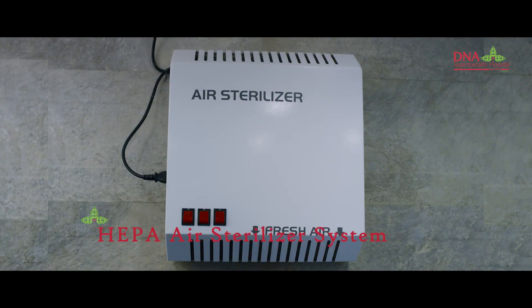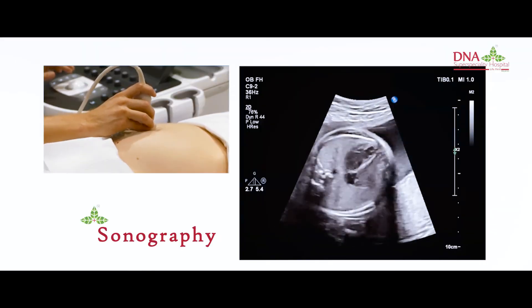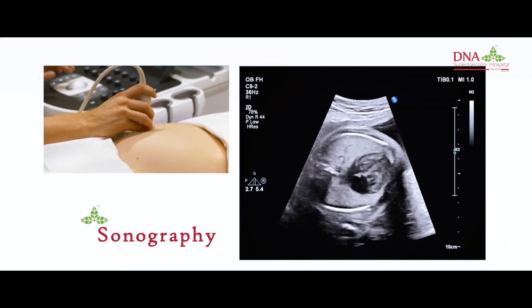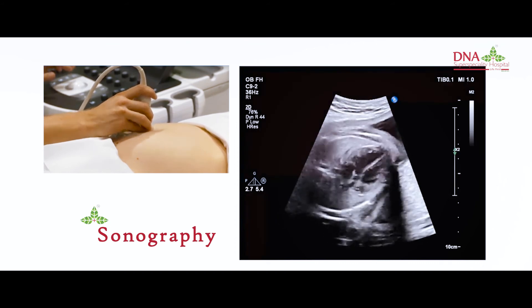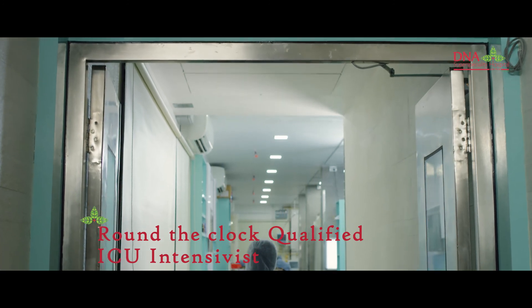HEPA air steriliser system removes virus and bacteria from air circulation. Sonography and 2D Echo with colour Doppler imaging system for critical intensive management and procedures. Central monitoring system with round-the-clock qualified ICU intensivist.